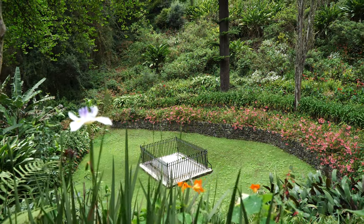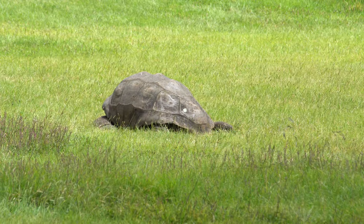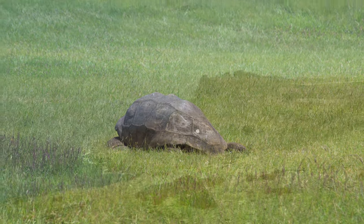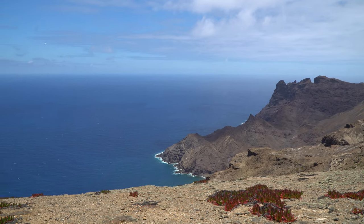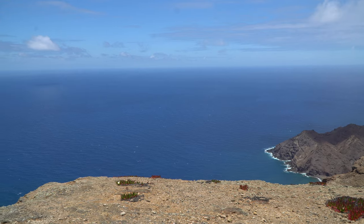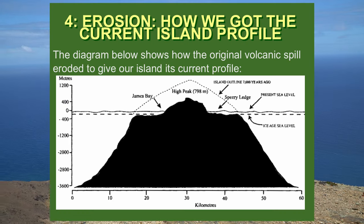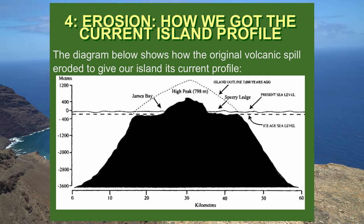It is the last home of Napoleon and the current home of Jonathan, the 190-year-old Galapagos tortoise. St. Helena is born of two volcanoes that rise from the Mid-Atlantic Ridge. When it was much younger, it was a much larger island. This diagram shows how erosion gives us the current formation today.